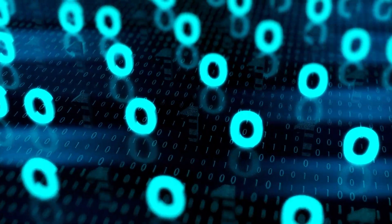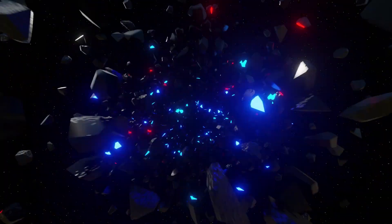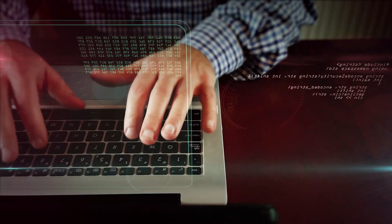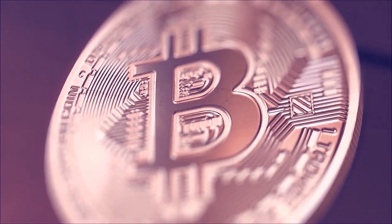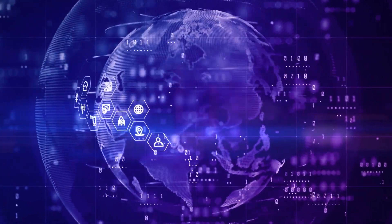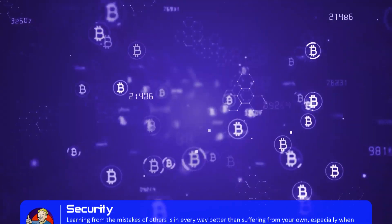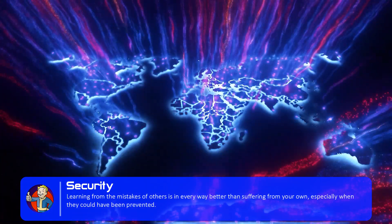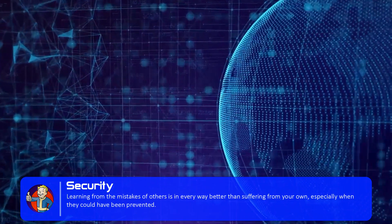I didn't have a person who could share his experience and help me understand the issue before one situation forced me to do it. This video can become your experience. Therefore, it is more logical to take care of security in advance than to solve problems later. Learning from the mistakes of others is in every way better than suffering from your own, especially when they could have been prevented.